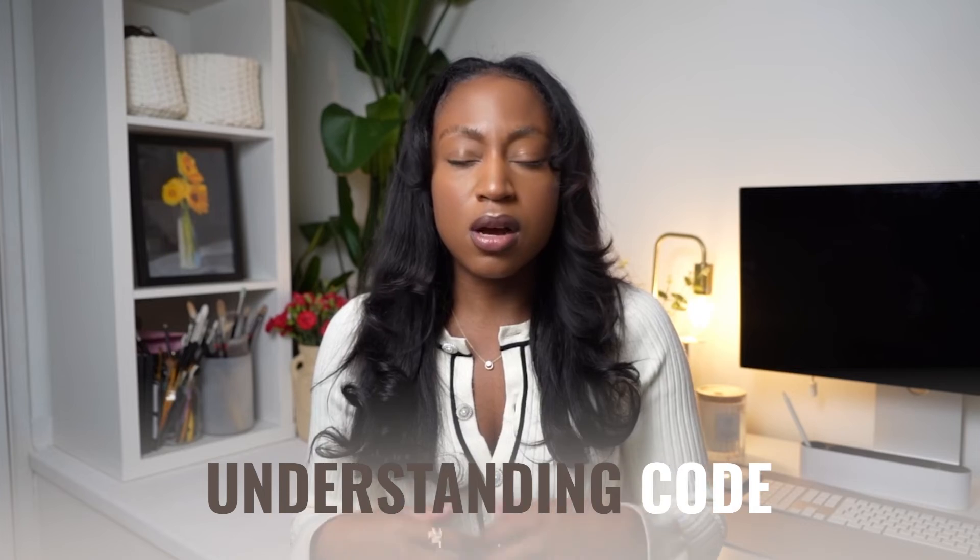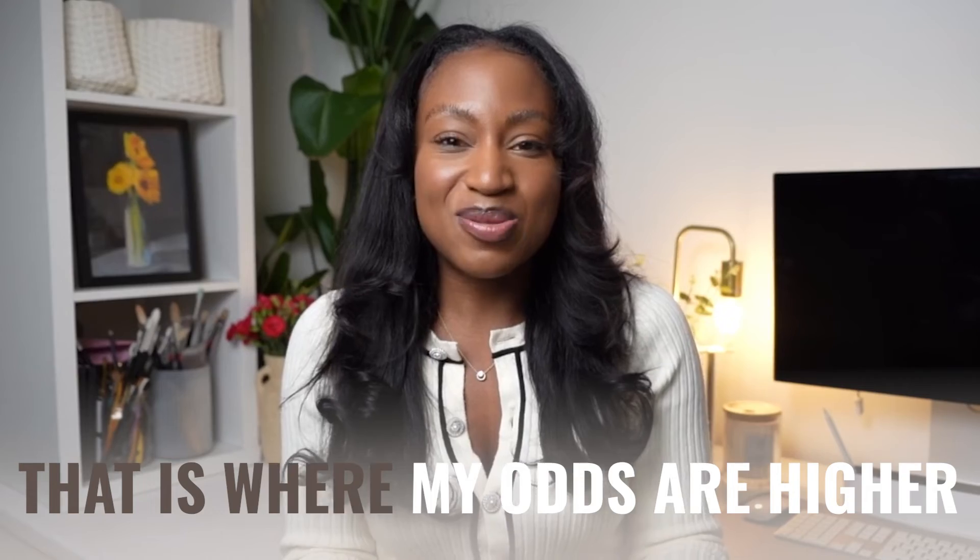When looking for SRE jobs, search for roles where the job description lists things you know you're skilled in. As a software engineer, if a job description emphasizes programming, understanding code, and application design, you likely have a competitive advantage over a DevOps candidate. Conversely, if you're from a DevOps background and a job description heavily emphasizes CI/CD, infrastructure as code, Terraform, or Linux, that's where your odds are higher. Because the SRE role varies so much from company to company, it's important to read job descriptions carefully rather than blindly applying.